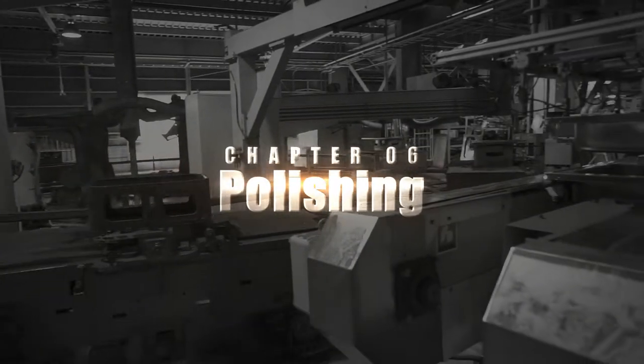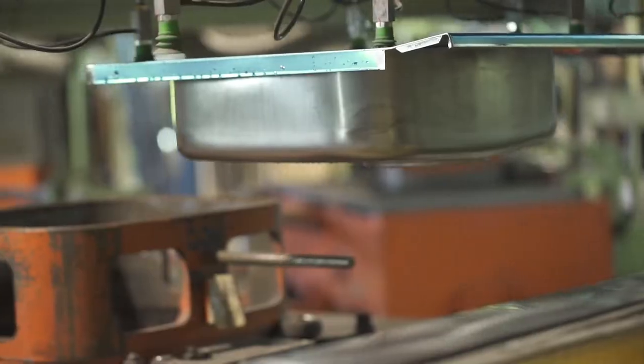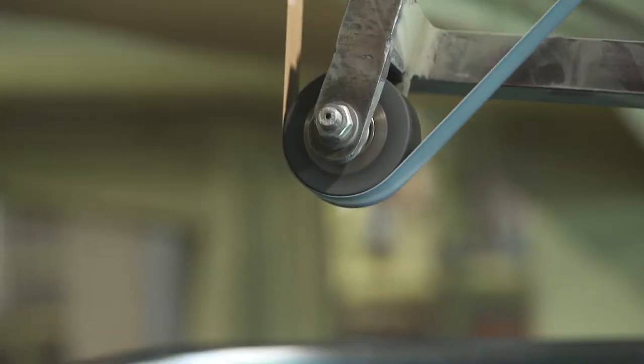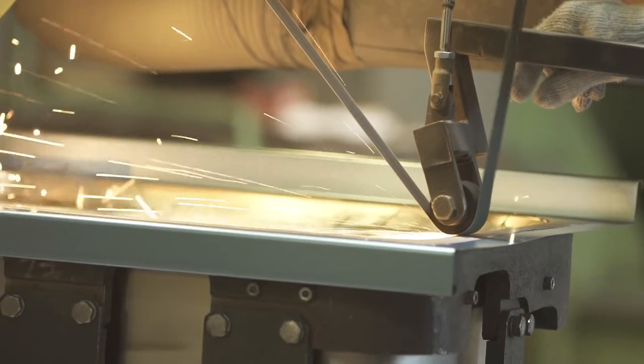The final stage of the stainless steel sheet's transformation into kitchen countertop is polishing. It spins like a merry-go-round, going through round after round of buffing to remove any excess material.